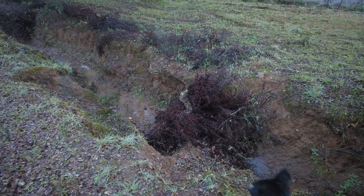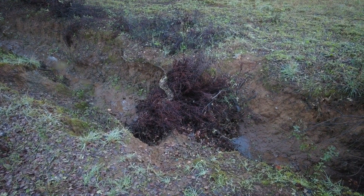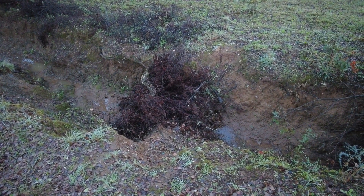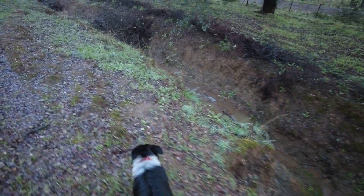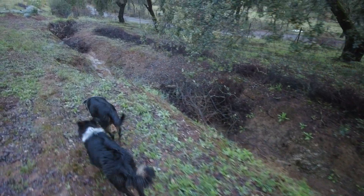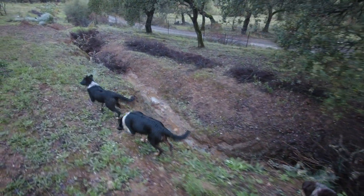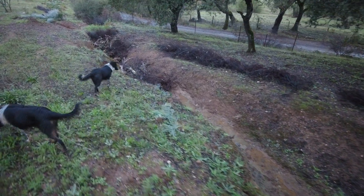Down the erosion gully we have a lot of obstructions that hold water. It's collecting mulch, silt and sand, sediment and whatever. And hopefully in a few years' time we don't have this big eyesore anymore.